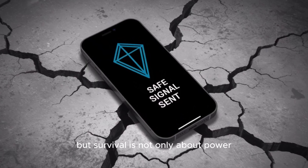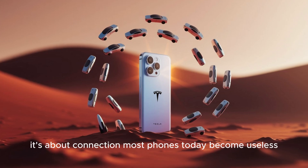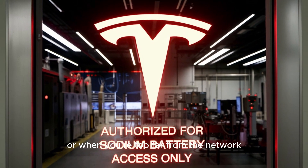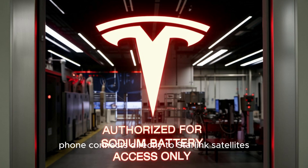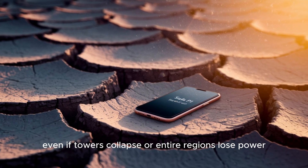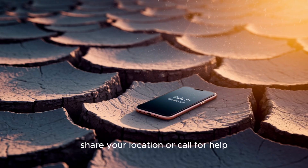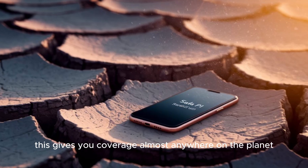But survival is not only about power — it's about connection. Most phones today become useless when cell towers are down or when you're too far from the network. This is where Elon Musk's Starlink integration changes everything. The Tesla Pi phone connects directly to Starlink satellites in low Earth orbit. That means even if towers collapse or entire regions lose power, you can still send messages, share your location, or call for help. This gives you coverage almost anywhere on the planet.